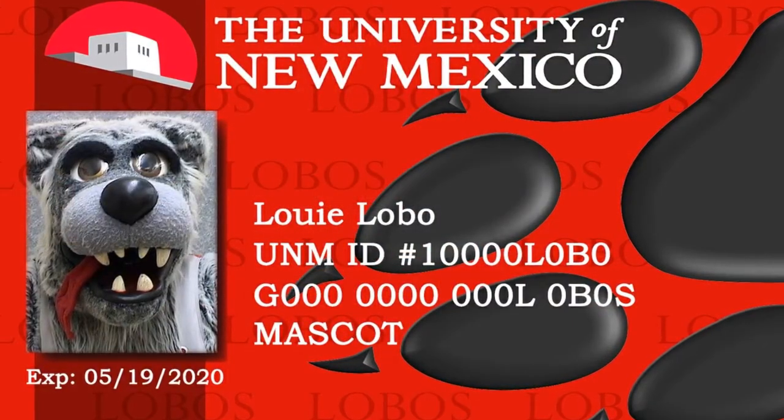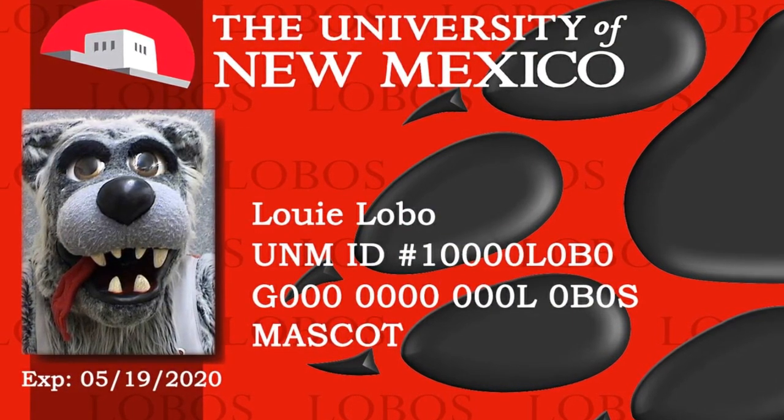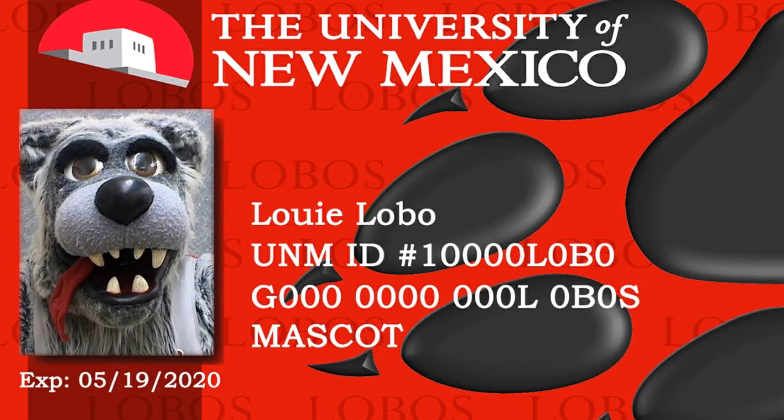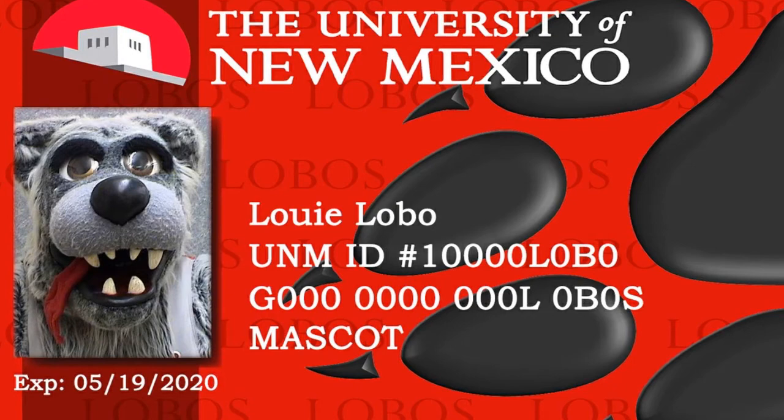All services in the library are accessed using your Lobo ID card and NetID login and password, including checking out books and laptops, printing documents, and booking study rooms.